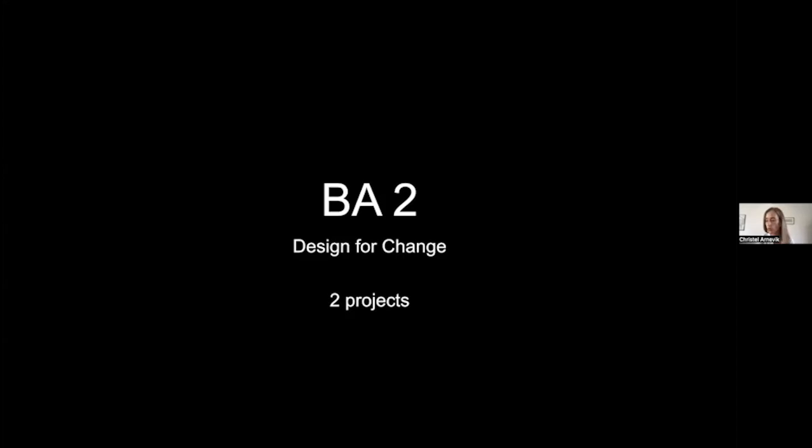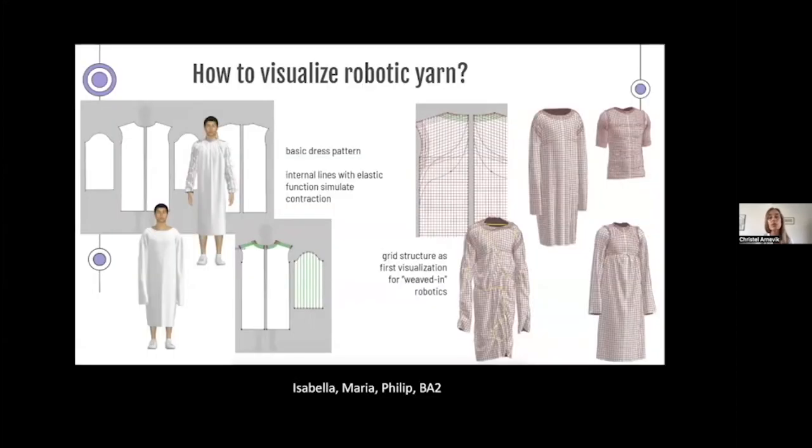I'd like to show two projects where students chose to use CLO3D themselves as a tool. In the module called Design for Change, students learn about the past and present, then do a future project on how to work in a more sustainable way. This is always a group collaboration between fashion and textiles. One group had the idea: why not make basic garments with robotic yarns woven or knitted into the material? This is speculative design — not yet doable, but what if it was? They could through an app change the actual style.